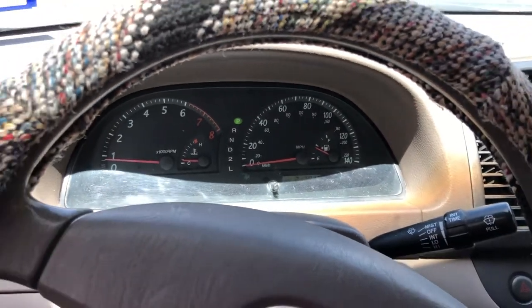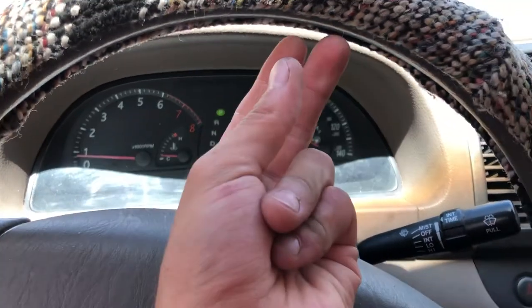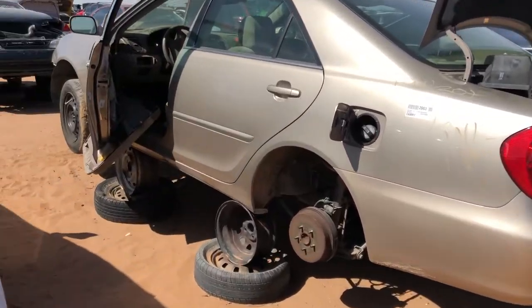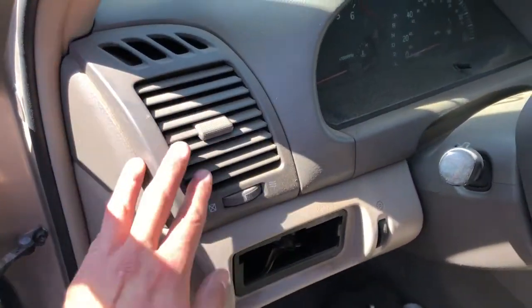That's just a short little walk-around, and now we can get to the part where we actually go to the junkyard and get some parts for it. So I drove all the way out here to get some parts for that Camry. You can see I need this vent — my vent is completely busted off, so this is going to work.